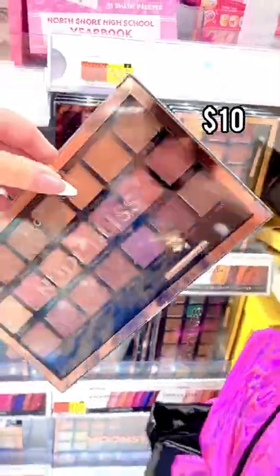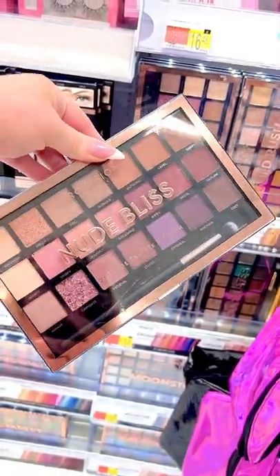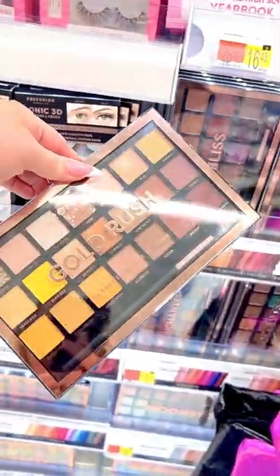Pro Fusion makes some of the best affordable eyeshadow palettes. They're $10, come with 21 different shades that are super pigmented, and they have tons of different colorway options.